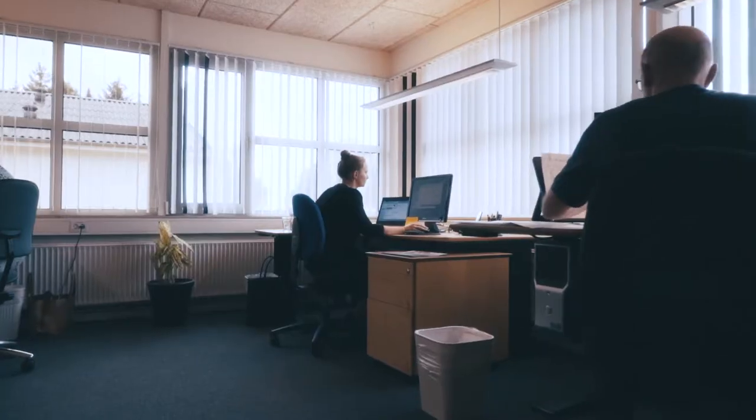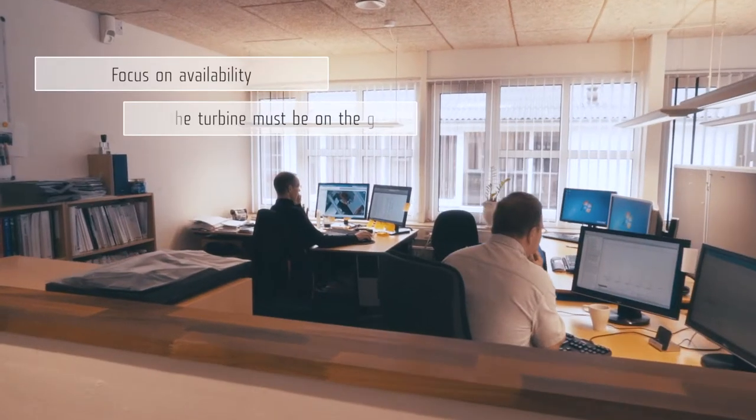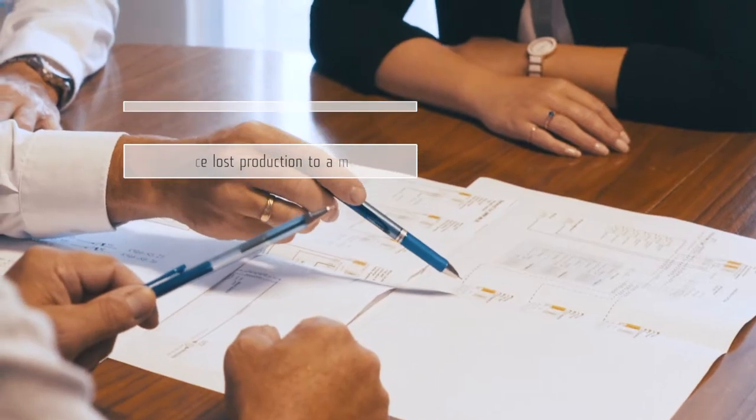At Spicker, we know the importance of keeping your turbine running. We focus on availability in two ways: the turbine must be on the grid as much as possible, and we must reduce lost production to a minimum.